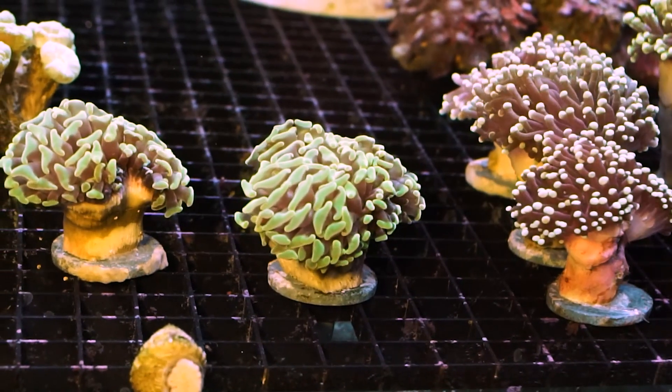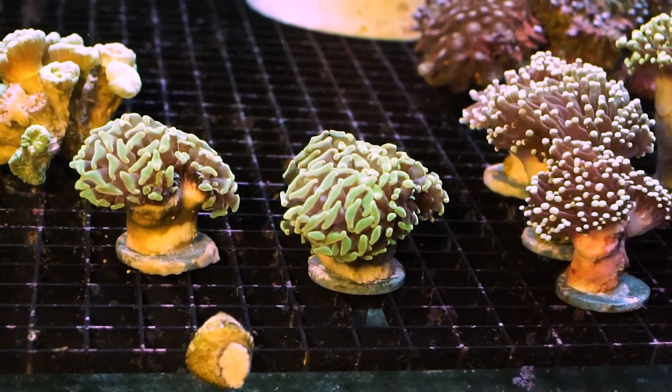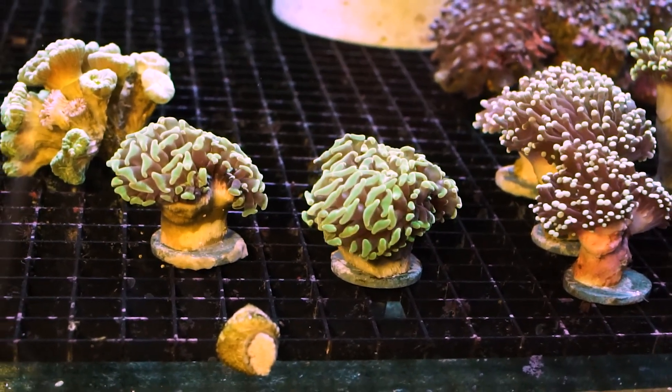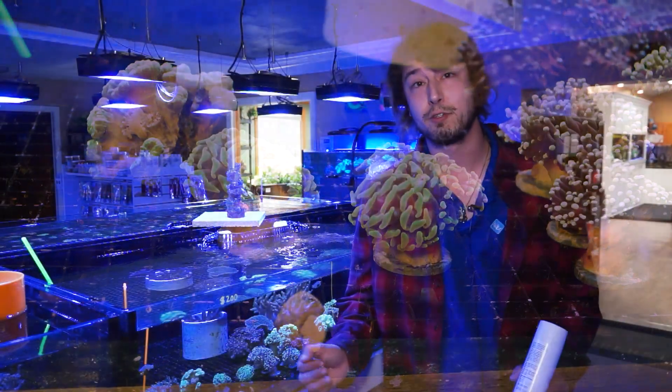This is the Euphylliidae. These are the frog spawns, the torches, and the hammer corals. These are really neat because they offer a good deal of flow and presence to the aquarium, and they have these large charismatic feeding tentacles that really present a lot of great avenues for flow and a diversity of texture in the aquarium.